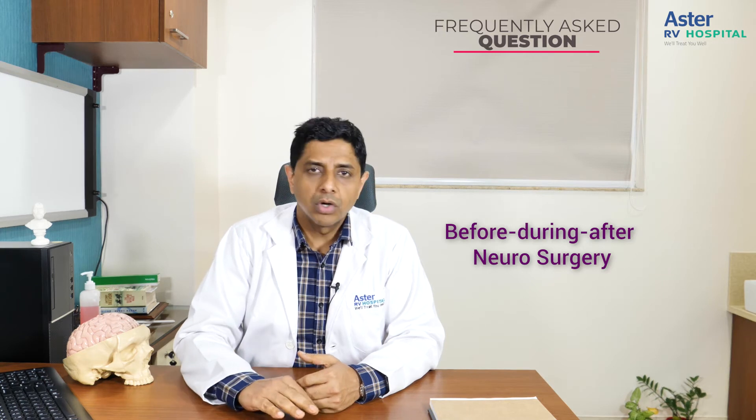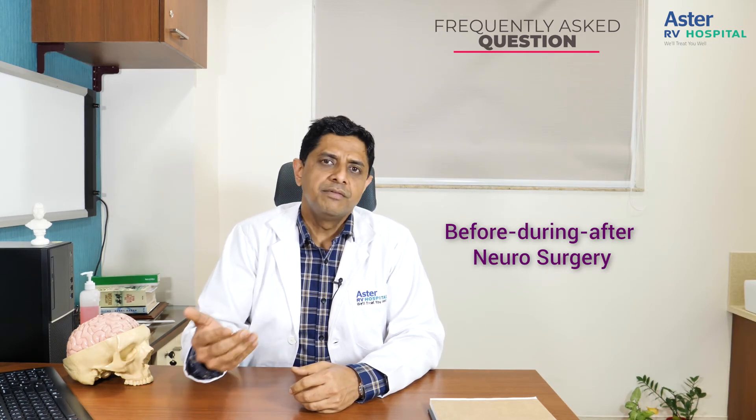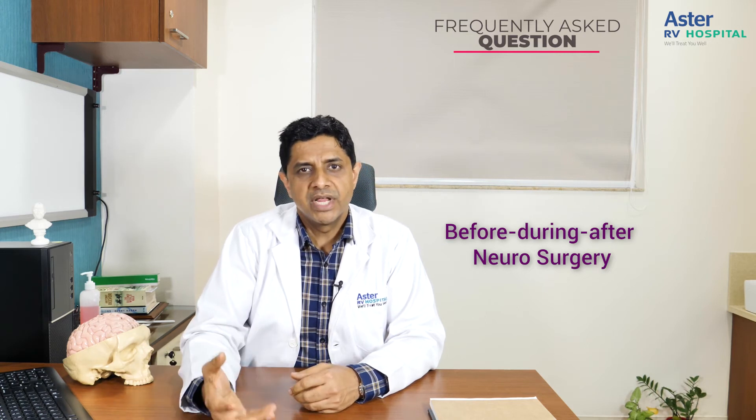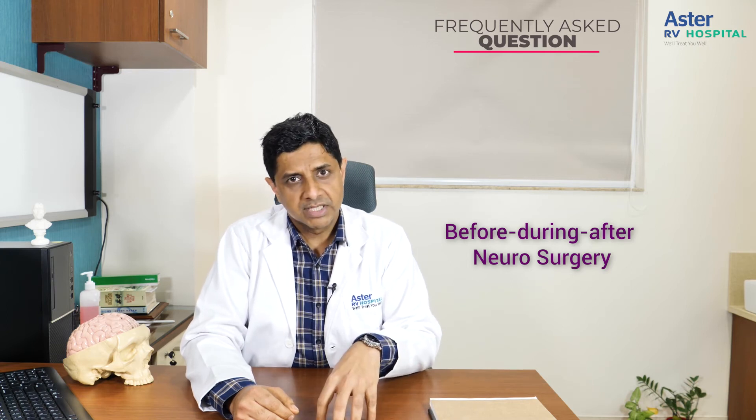Let me assure you that everything will be very smooth and it will not cause any inconvenience for the patient or the relatives. Normally, we admit the patient one day prior to surgery. There is a small pre-anesthetic checkup where our anesthetist will review the general condition of the patient and confirm everything is fit. We ask for a routine blood test, and then after 12 midnight that night, the patient should be fasting.